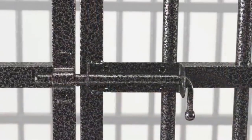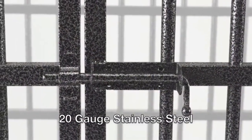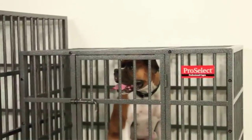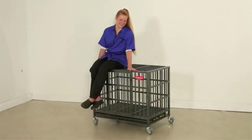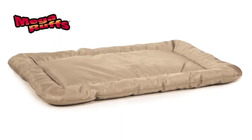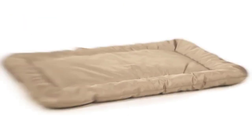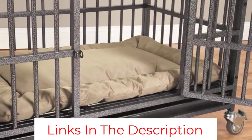The wheel attachments have a convenient design, so removing them is hassle-free once you finish moving the crate. An additional convenient design feature is the grate at the bottom of the crate. It has a pan underneath that catches all pet waste so that your pet isn't sitting in urine if you happen to be away from home. It will also help protect your floors from moisture-related damage. You can easily remove the pan and slide it back into place once you've cleaned it.